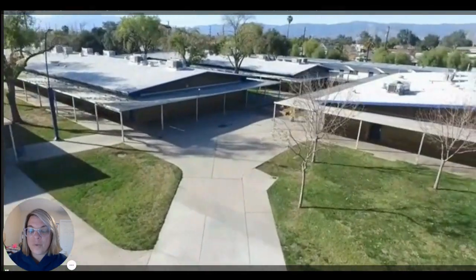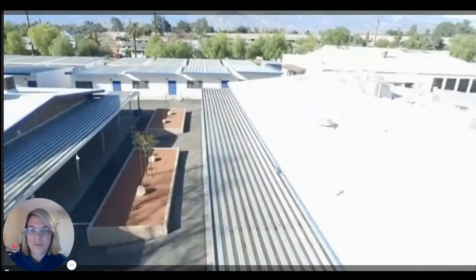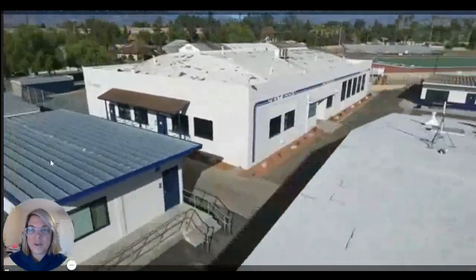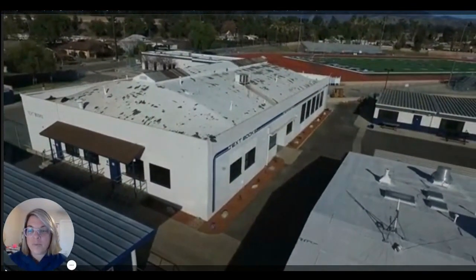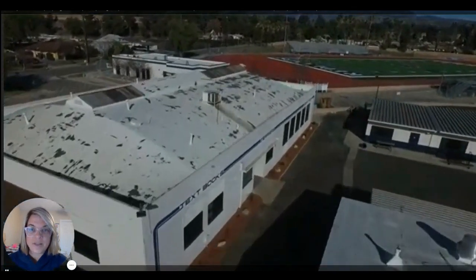We also have our North Campus office, which is located right here, and we'll take a tour of that in a little bit. We have portables as well. So if you have a room number of R, it's going to be a portable on North Campus. Our textbook room is located right here on North Campus as well. So if you need textbooks or Chromebooks, you want to head over there to get those.